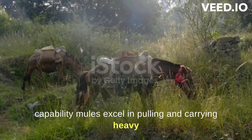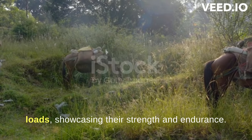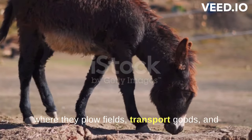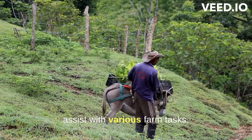Mules excel in pulling and carrying heavy loads, showcasing their strength and endurance. Their ability to work efficiently in challenging conditions has made them valuable in agriculture, where they plough fields, transport goods, and assist with various farm tasks.